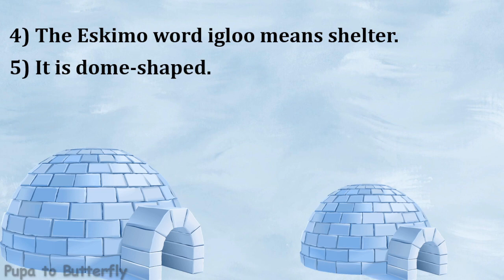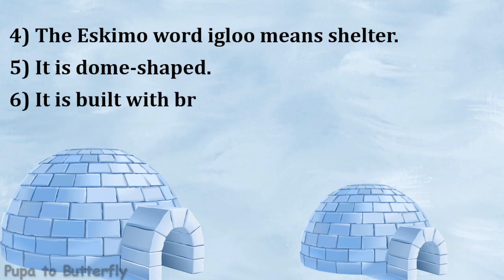It is dome shaped. It is built with bricks of snow.